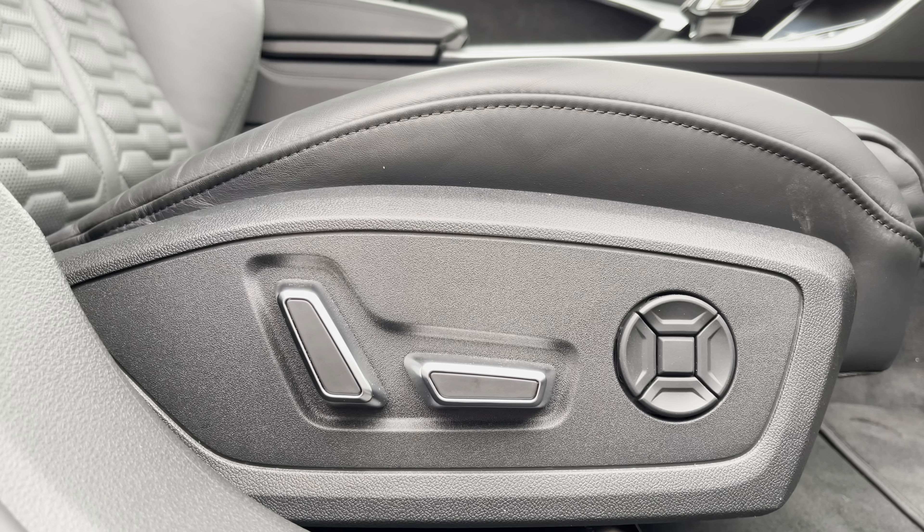We also have the Audi drive select menu where you can choose your favourite driving profile. For everyday driving I would recommend comfort, but to get the most out of this car I would recommend the fully customisable RS modes. Moving on, we have the controls for the extended multi-coloured LED interior lighting pack where you can choose the ambient lighting colour and brightness of your preference. With just a press of a button you can bring up the 360 degree parking cameras on demand, which alongside the state of the art 3D view and parking assist helps to make parking an absolute breeze.